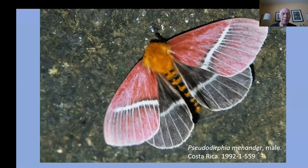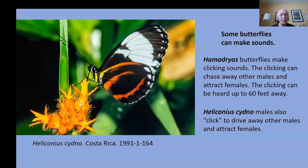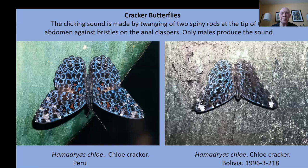People don't realize it, but there are butterflies that can make noise. Hamadryas butterflies were recorded by Charles Darwin on his trip on the Beagle, discovering that they make a clicking sound when they flush, and he hypothesized that they use it to attract mates. They can be heard up to 60 feet away. There's also another butterfly, Heliconius cydno, where the males can click to drive away other males and also to attract females. Technically, the clicking sound is made by the twanging of tooth-spiny rods at the tip of the abdomen against bristles on the anal claspers — only males make the sound.